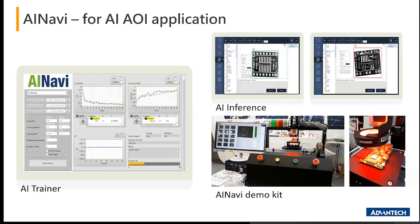Advantech has also developed a small AI Navi kit as a demo kit to show how the AOI inspection process actually works.